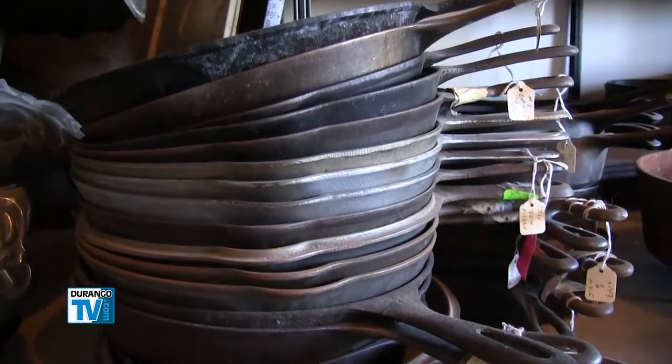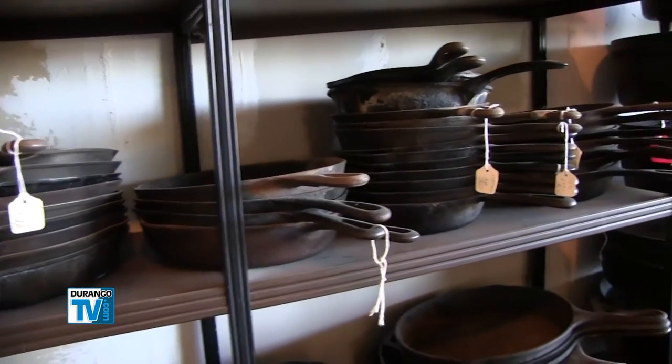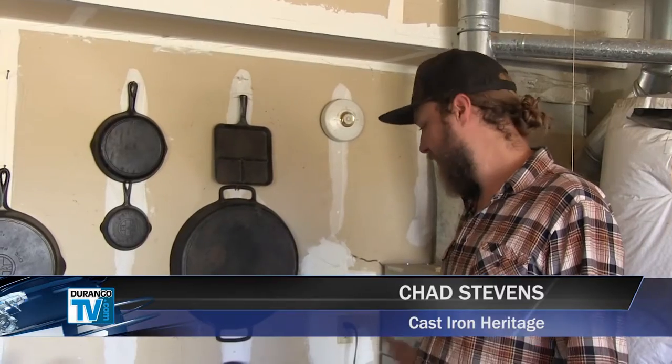I definitely do like the hunt. I love finding a piece to the puzzle or to the set that I've been looking for. I've always been into antique shops, thrift stores. I'm always junk hunting.